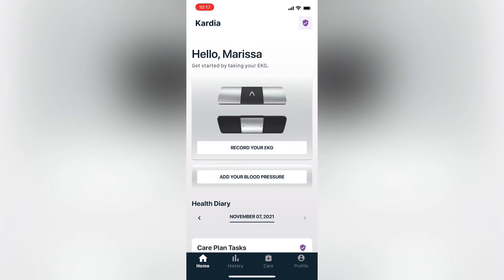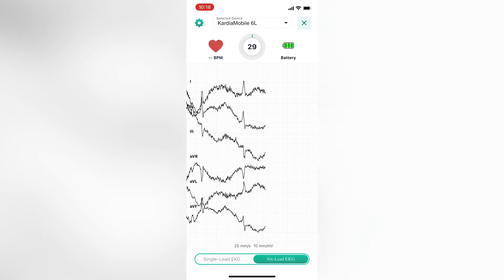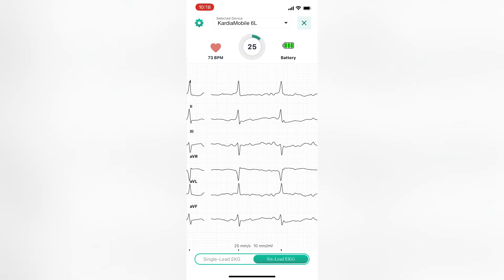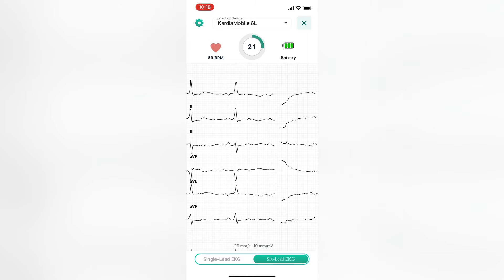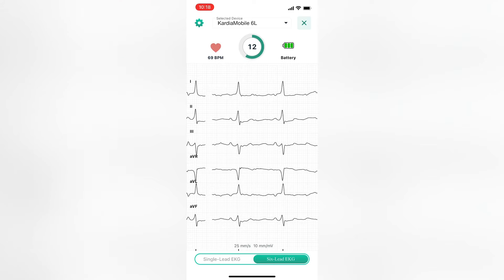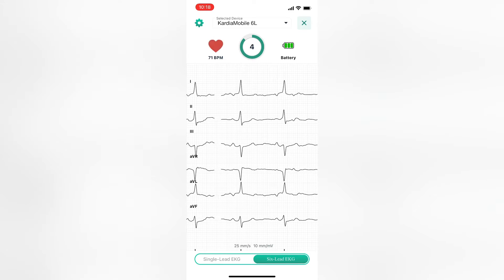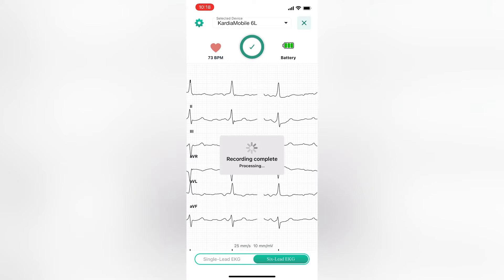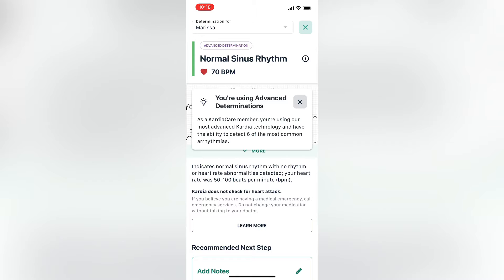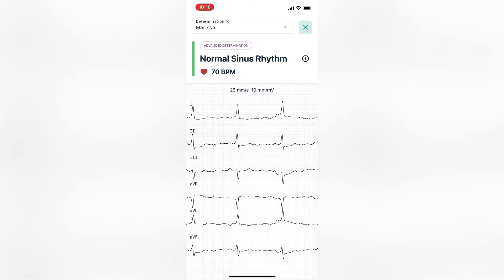I'm going to click the record your EKG button. I have the device in my left and right hand, with my thumbs on the two top sensors and my left knee or ankle on the bottom sensor. I selected a six lead EKG, but you can do a one lead. When this first starts off, it always looks a little wiggly for the first screen or two. But then once you're very still and not talking and let it do its job, it's able to capture a pretty good EKG. You can see there are six lines, hence the six lead EKG. This is going to last for about 30 seconds.